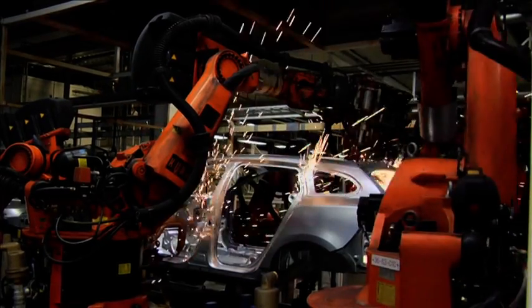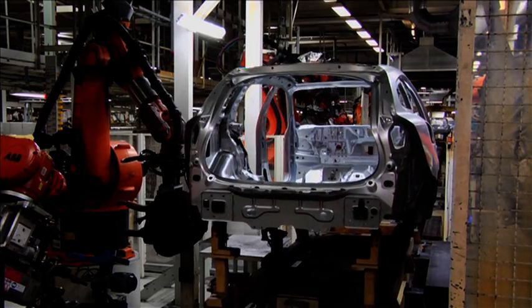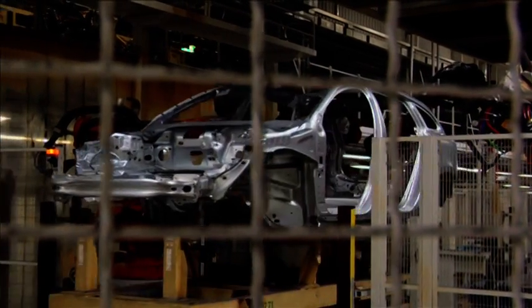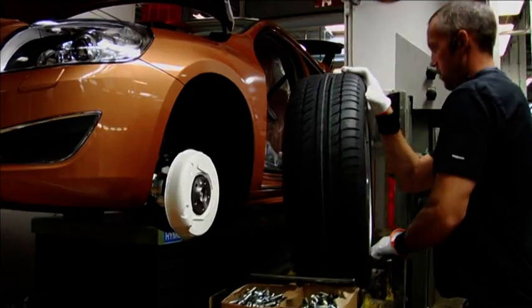At this point, at the beginning of production, the production rate is just over 100 cars a day. But as early as November, the new model will be in full production, which means that 240 cars will be produced every day.